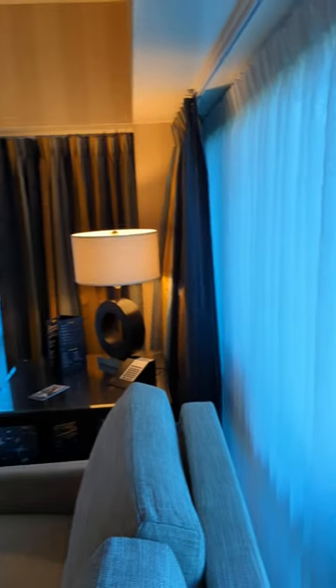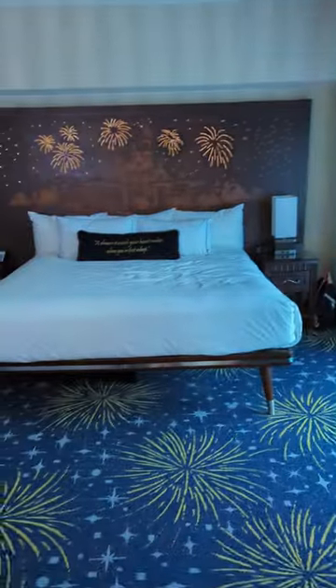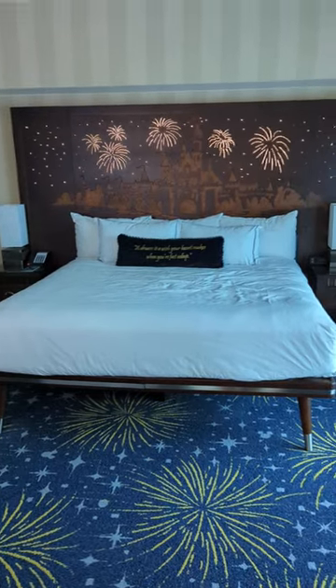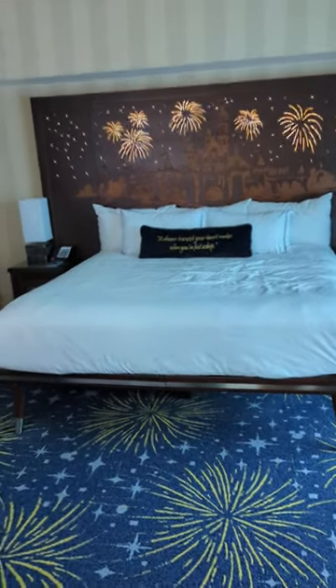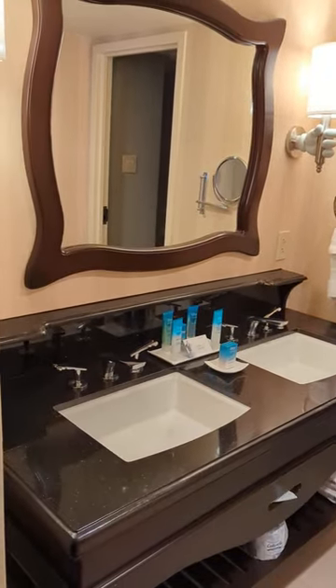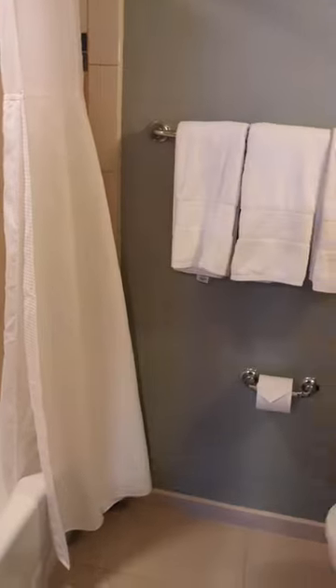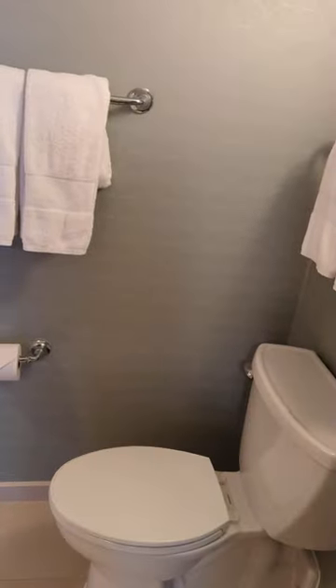This second bedroom is actually separate from the sitting room, so we go through this door here. First thing you see is that beautiful headboard. This room has a king-size bed and it can be configured with two queens. We've got the TV here, and then the bathroom, which is a little bit larger than the other one — it has a double-sink vanity, the closet, and then back here we have the separate shower and toilet configuration.